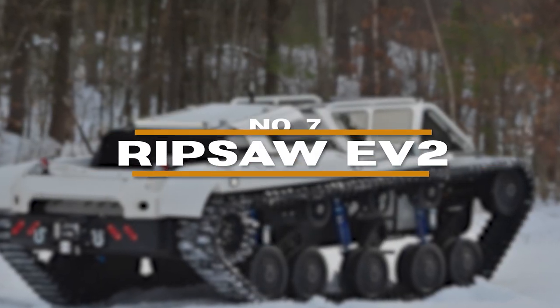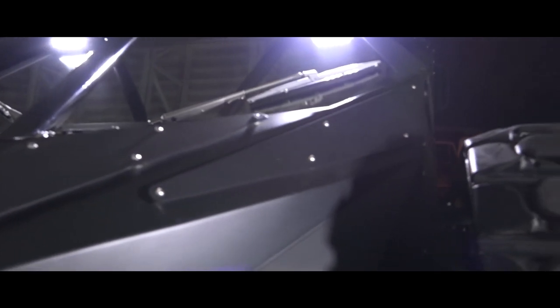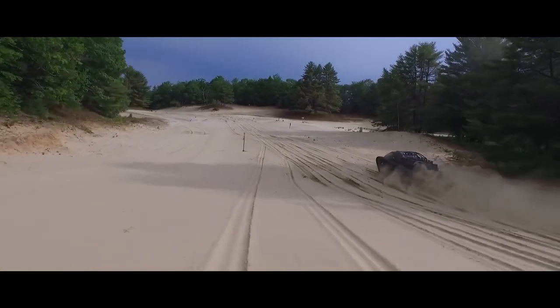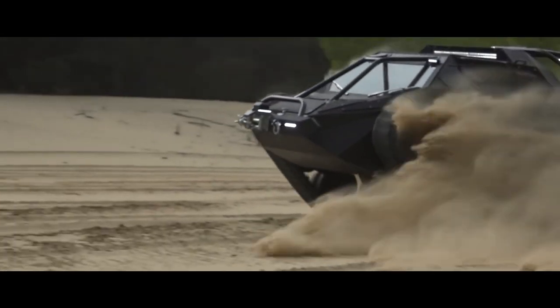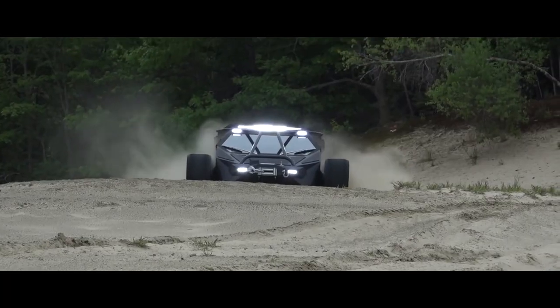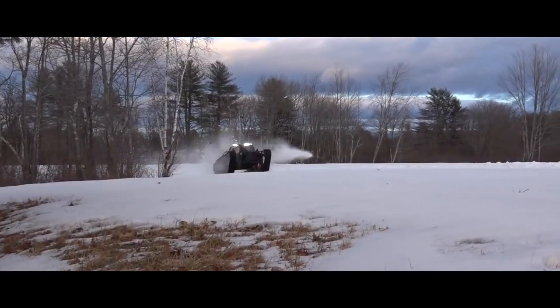Number 7: Ripsaw EV2. Get ready to rumble, because the Ripsaw EV2 is where luxury tank meets absolute insanity. Don't picture those slow, clunky war machines — this beast is all about speed and agility. Think Mad Max with a serious tech upgrade under the hood. It rocks a monstrous 600hp diesel engine, but that's just the start.